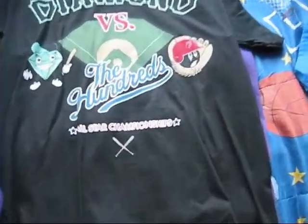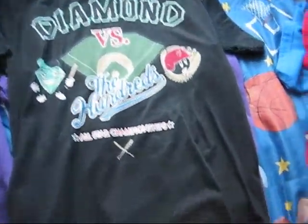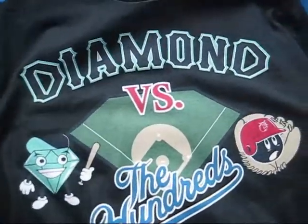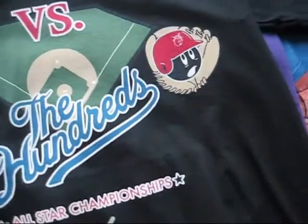Then you got this Diamond versus The Hundreds collaboration tee. I got this one for $15 shipped off eBay, which I think is really nice — dead stock. All these shirts are dead stock, all the shirts I show are dead stock. You got the Diamond logo and a bomb, 'All-Star Challenge,' and right here it says 'Diamond, this is a Hundreds.' Nothing on the back, nice simple t-shirt.